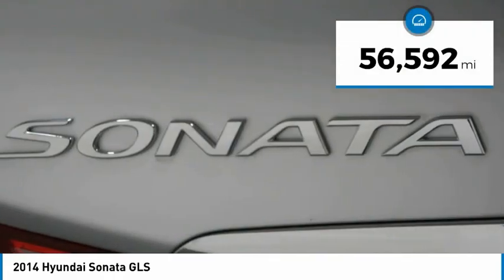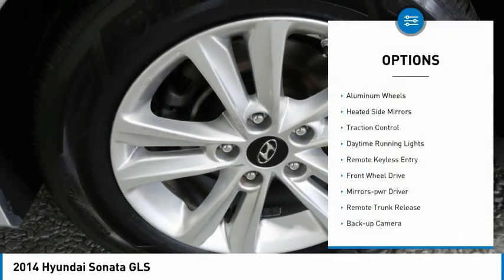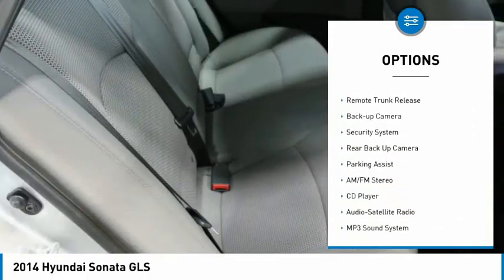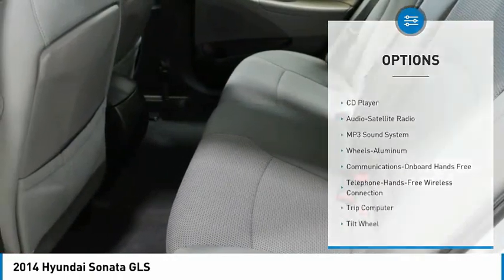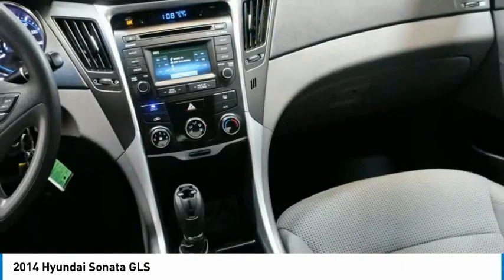This vehicle has less than 60,000 miles. Here are some of this vehicle's great options: aluminum wheels, heated side mirrors, traction control, daytime running lights, remote keyless entry, FWD, mirror memory, remote trunk release, backup camera, and security system.